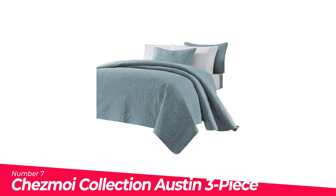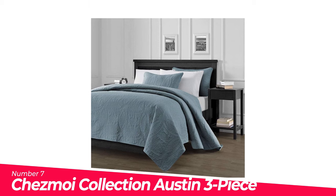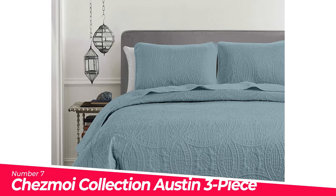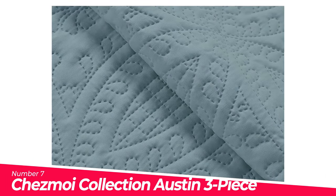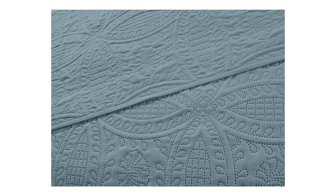Number 7: Chamois Collection Austin 3-Piece Oversized Bedspread. The set includes 1 bedspread and 2 shams. Elegant traditional style coin medallion pinsonic pressed pattern. Super soft and versatile lightweight bedspread for year-round use. Easy care, machine washable.